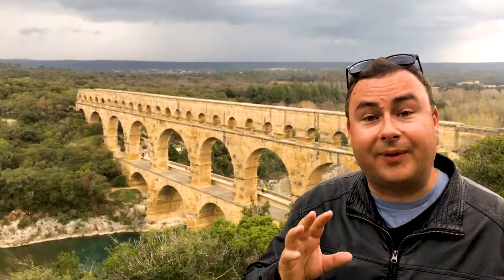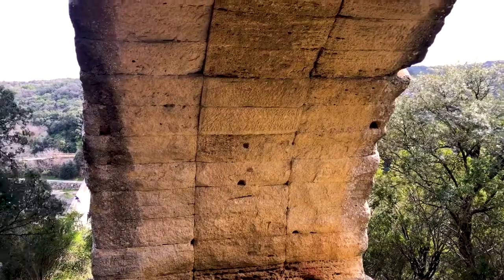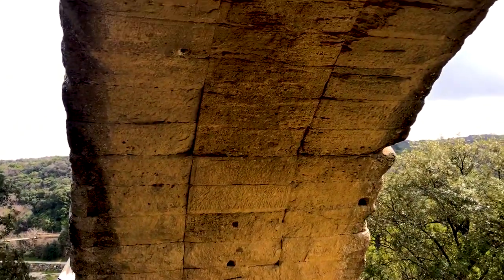They were built fantastically well in the first place — just the dimensions of this are absolutely mind-blowing, and it's a real testament to Roman engineering.